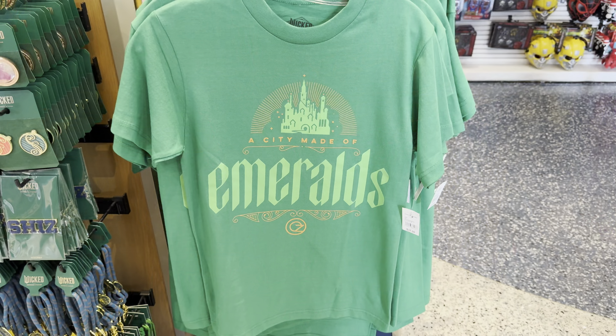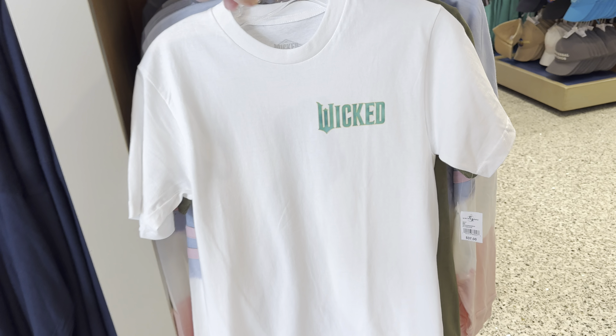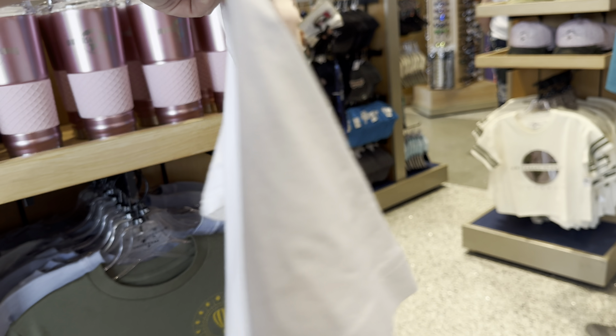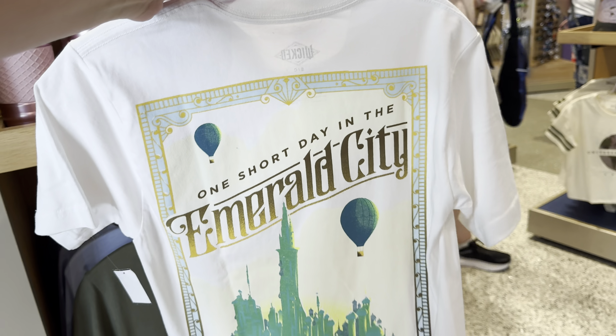There's a Wicked tumbler for $20 — it's got Wicked on one side and the W on the other. There's also a Wicked tumbler for $34 — it's got the W on the front with texture all the way around and on the lid.